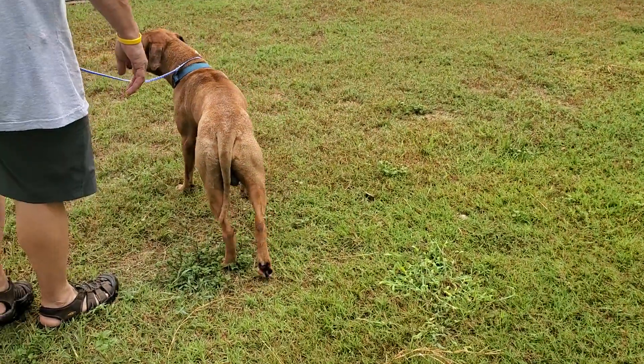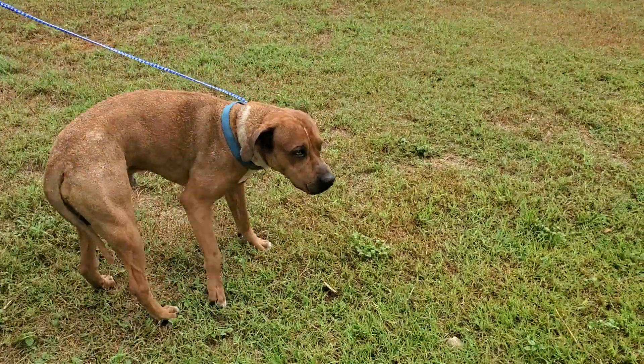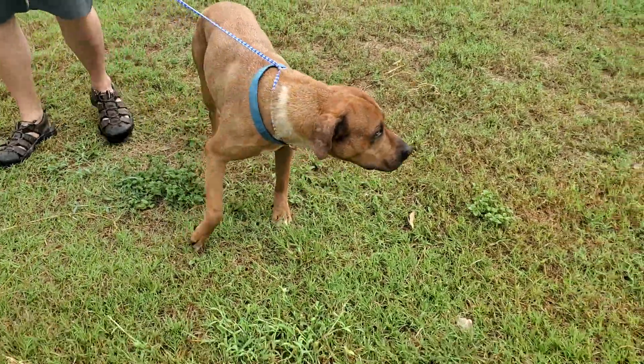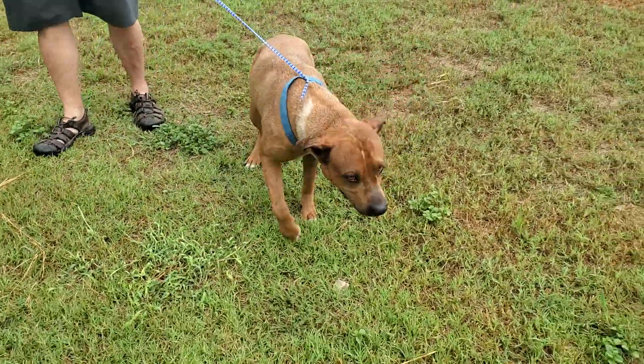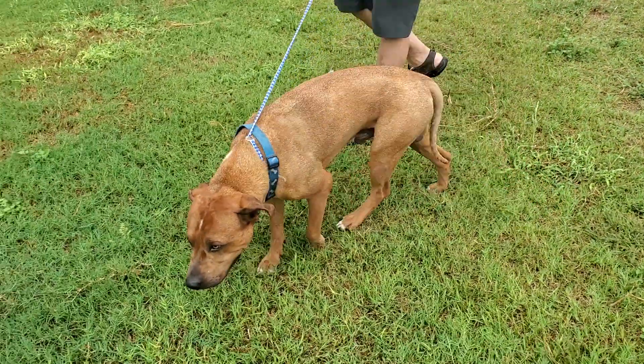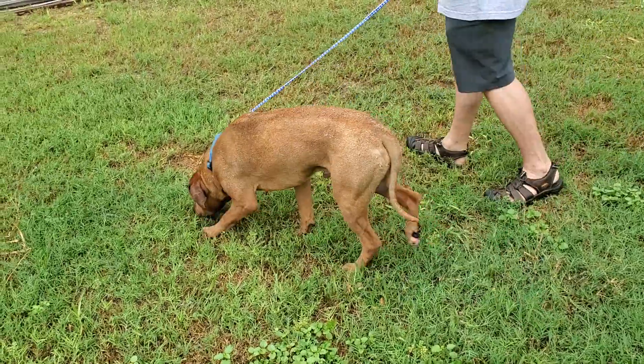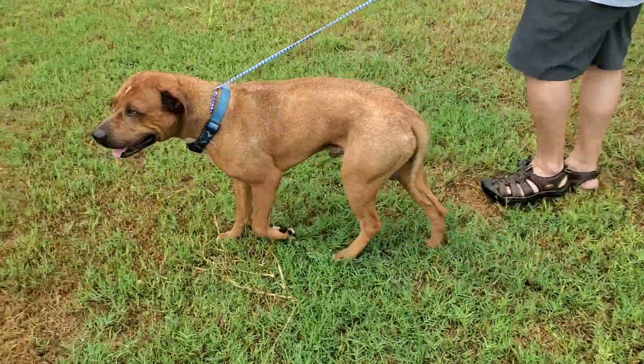We'll be neutering him — you see those balls back there, they're not little, they're big. We'll be getting those off. Everything's little in Texas. He can be adopted locally in Texas, or we can work with a wonderful transporter to get him to Washington, Portland, Minnesota, Wisconsin, Vermont, or all along the East Coast.